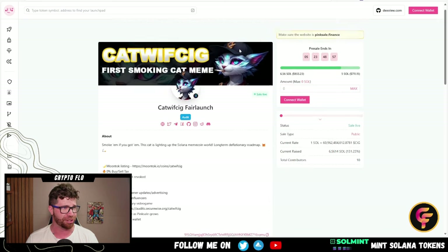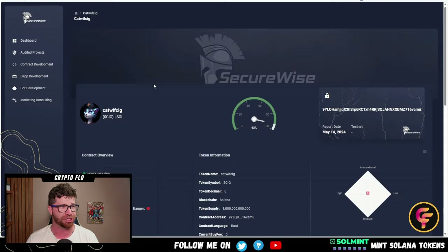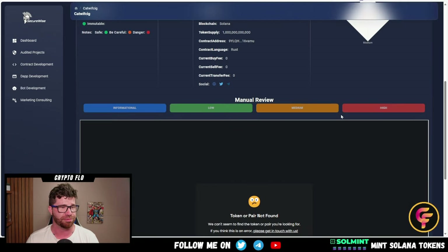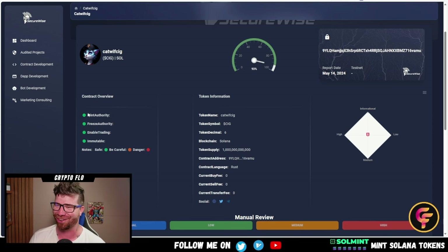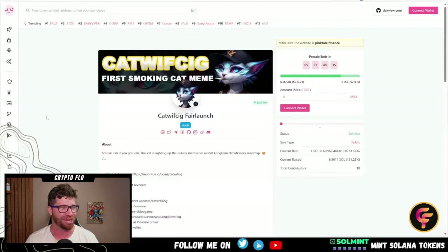The audit is done. They provide the audit badge, which you can go check out. It's really good — nothing to worry about here. You can dive into the details and check it out. Everything looks safe: we've got green circles across the board, no issues found.